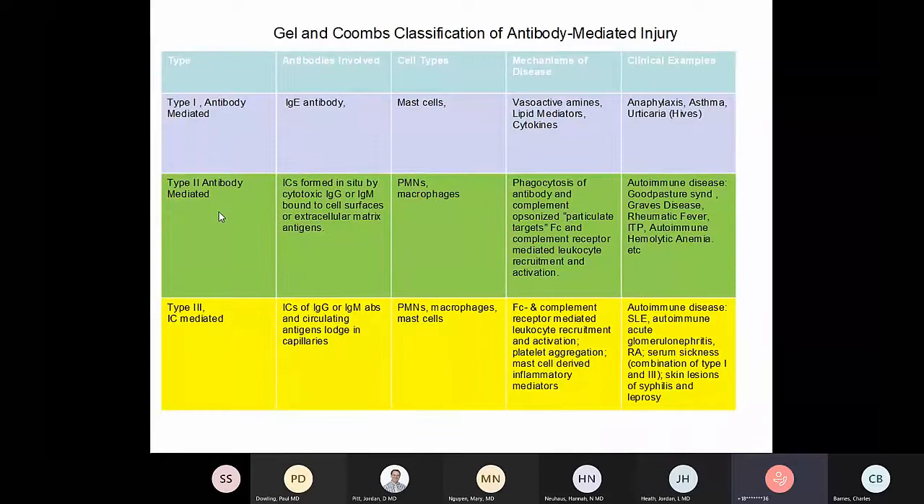This is a quick review of type 2 antibody-mediated hypersensitivity reaction versus type 3 antibody-mediated hypersensitivity reaction. The basic difference is whether the immune complexes are mostly localized or circulating.